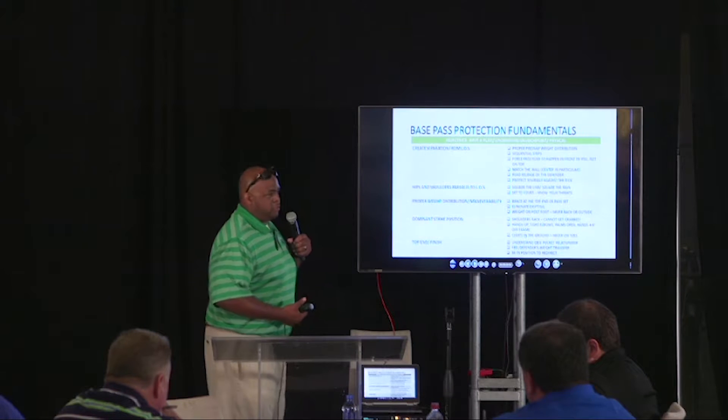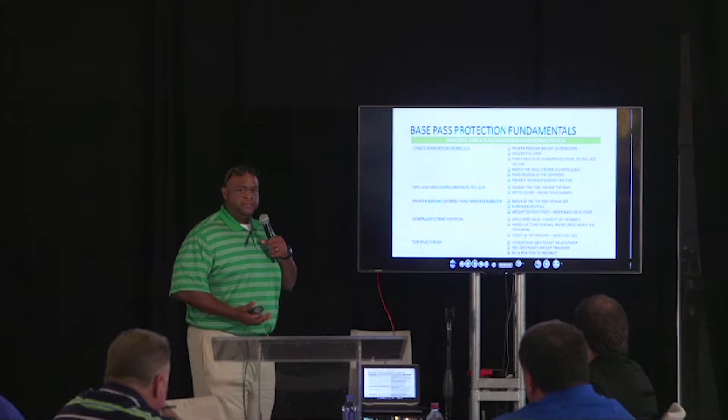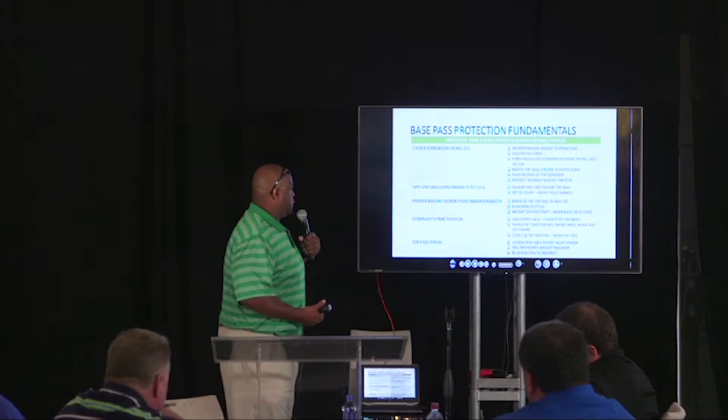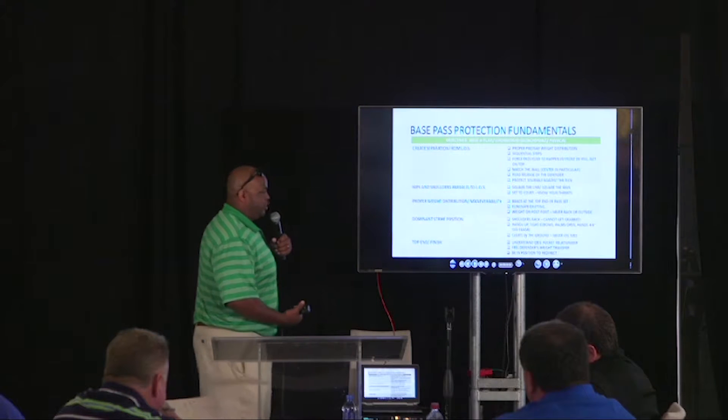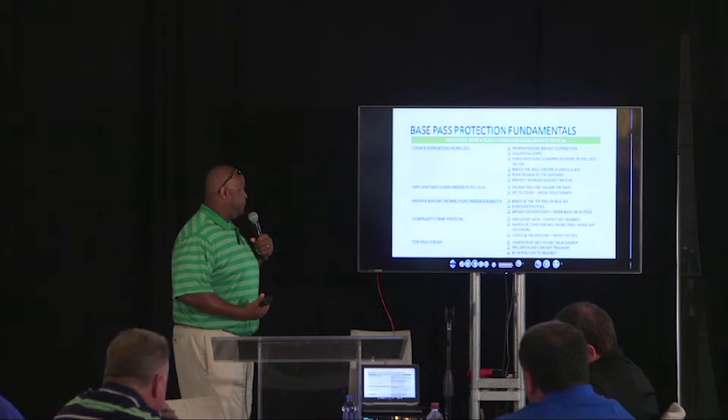If defensive linemen are taught to close space, an offensive lineman should be taught to create space. So the first thing we talk about is proper pre-snap weight distribution, kicking with sequential steps. We want the pass rush to happen in front of us and not on top of us.